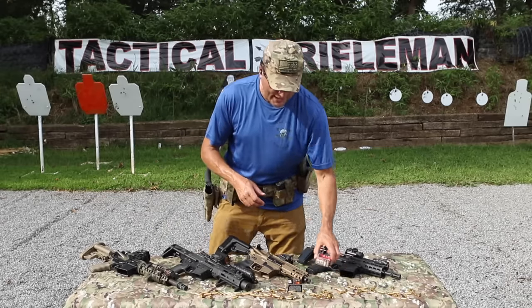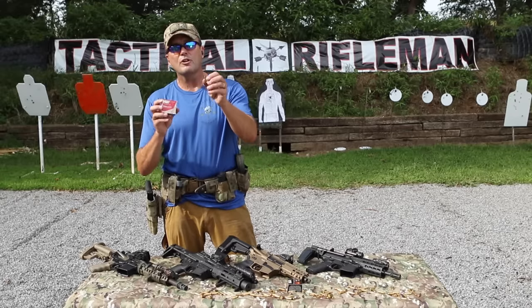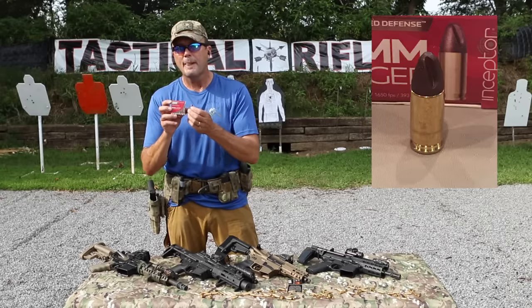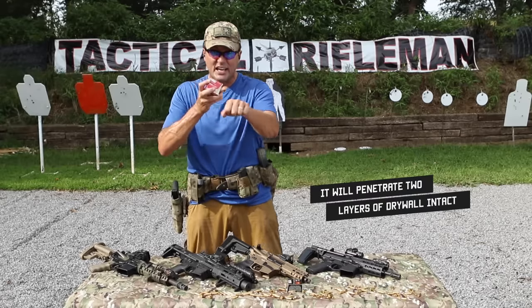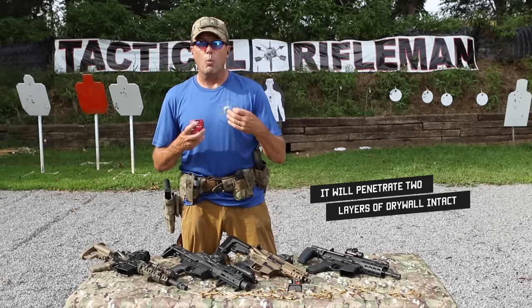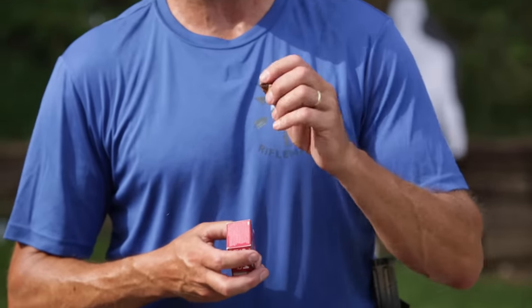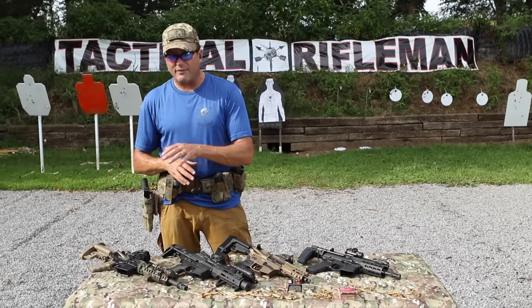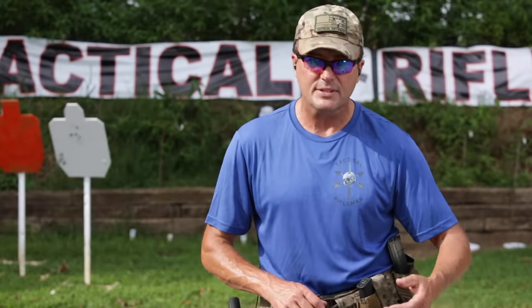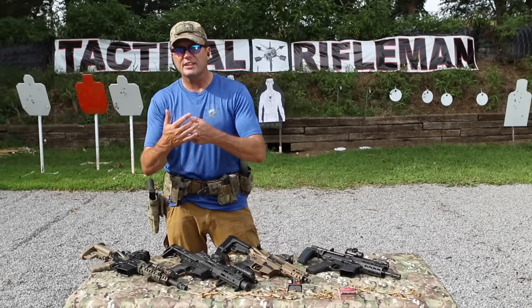G9 makes good non-frangible ammo. Inceptor makes a very similar shaped round with fins cut on the tip - I like it because it's frangible. It'll still go through walls if you need to get through a wall, but once it hits the bad guy it immediately disintegrates, really cutting down the chance of collateral damage to innocent people behind your intended target. Ammo selection mitigates a lot of that. Can you get better rounds for 556? Yes. But there are good home defense ammo choices for pistol caliber carbines.